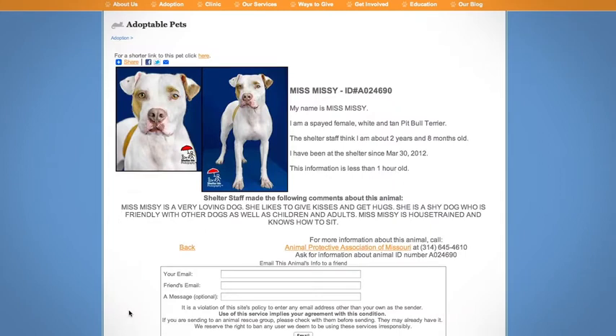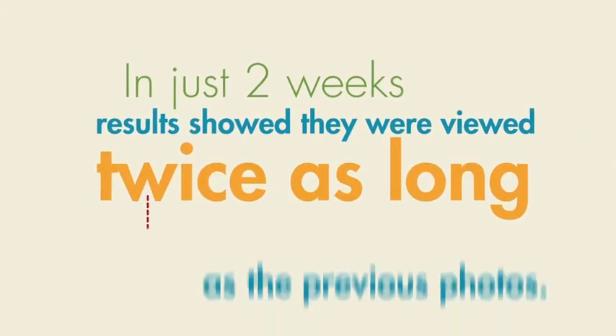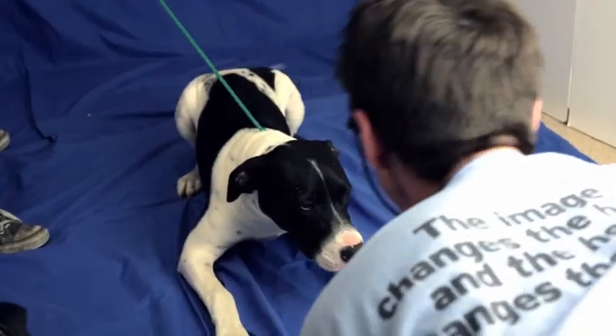Almost immediately after the photo studio installation, new pet photos were posted to the APA of Missouri website. In just two weeks, results showed they were viewed twice as long as the previous photos, which ultimately gave pets a greater chance of connecting with an adopter.